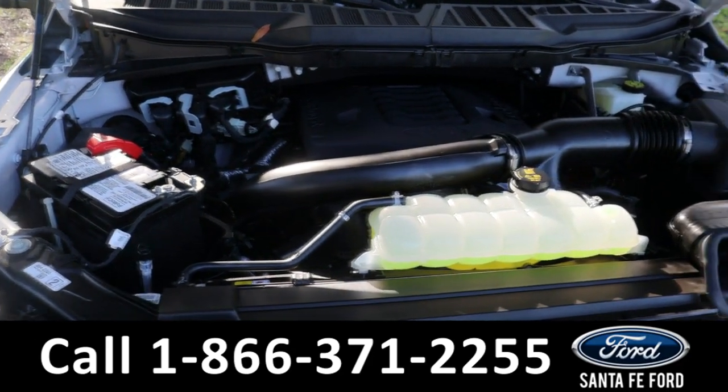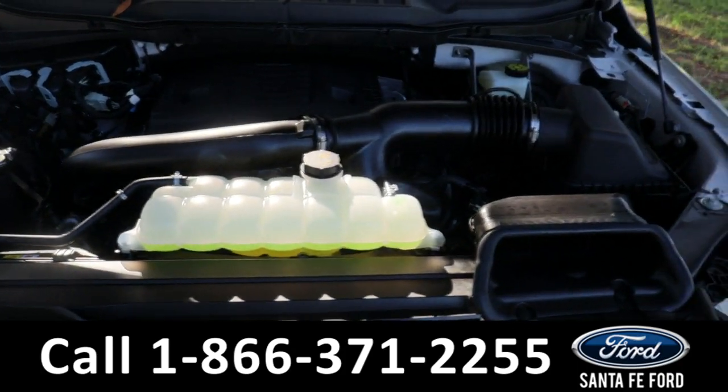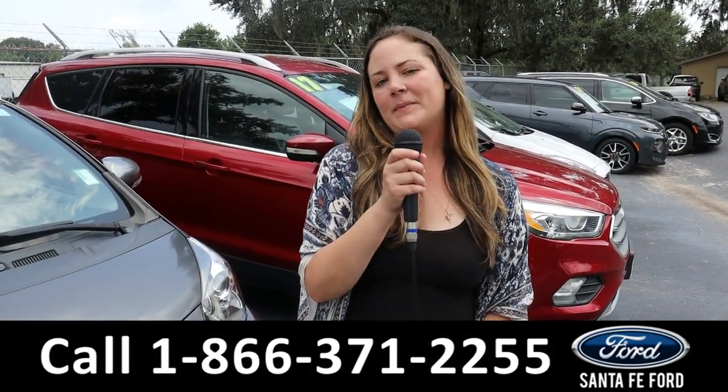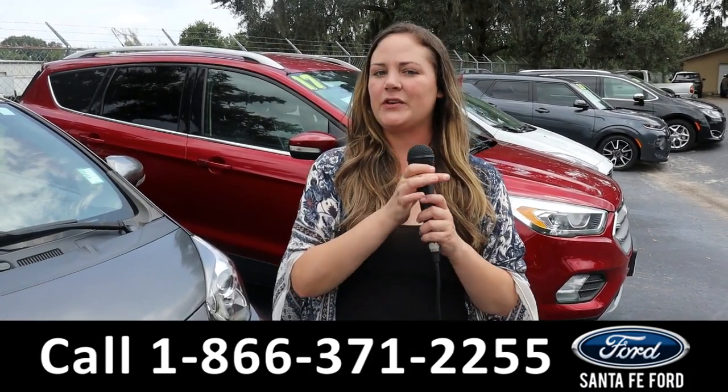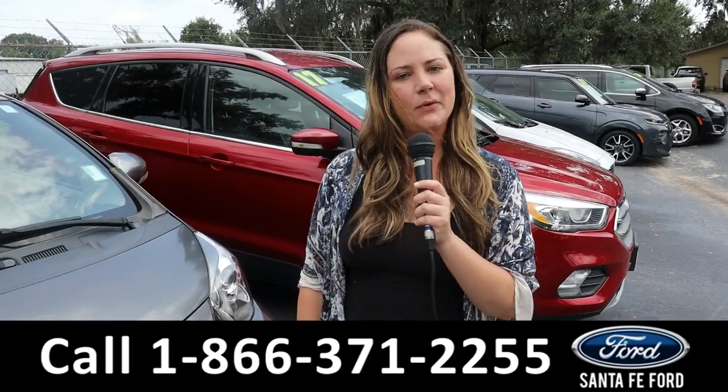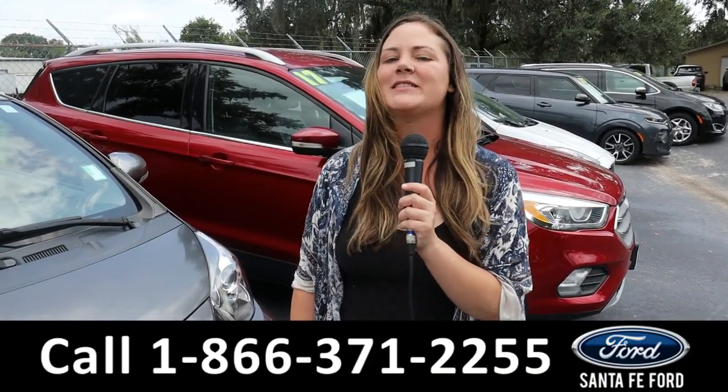Taking a look under the hood, we have a 3.5-liter engine. For more information on that Ford F-150, you can always give us a call at the number below or look us up at SantaFeFord.com. I'm Kat — you guys have a wonderful day!